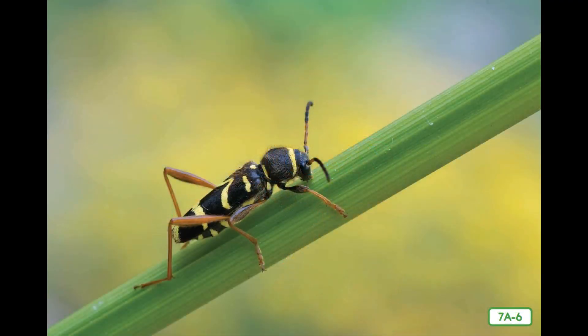Mimicry, or animal look-alikes, is another way beetles protect themselves. Look at this beetle. What does it look like? It is called a wasp beetle because its long yellow and black body mimics, or copies, that of a wasp. How do you think this keeps predators away from the wasp beetle? Of course, they are afraid of being stung.